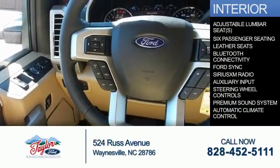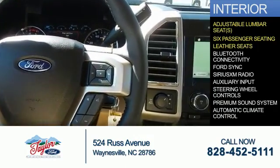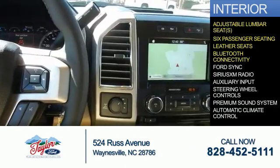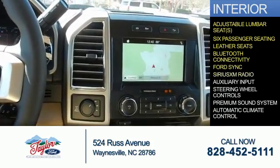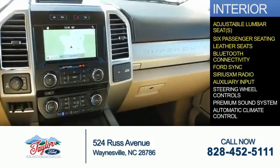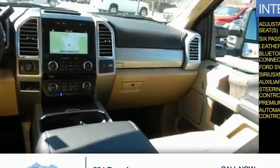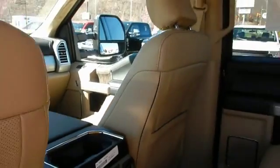Inside you'll find adjustable lumbar seats, six-passenger seating, leather seats, Bluetooth connectivity, SYNC voice activation, Sirius XM satellite radio, an auxiliary input, steering wheel controls, a premium sound system, and automatic climate control — great quality at a great price.